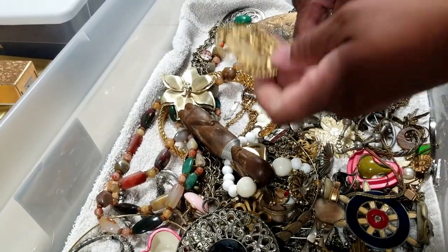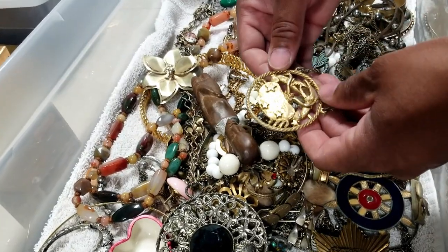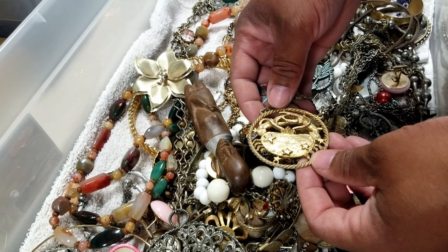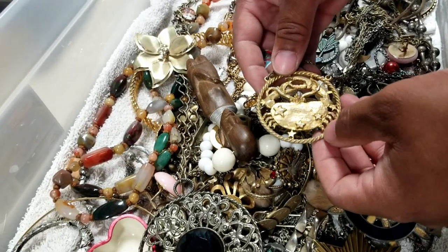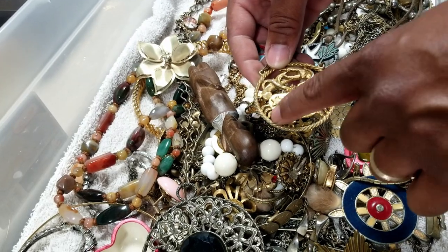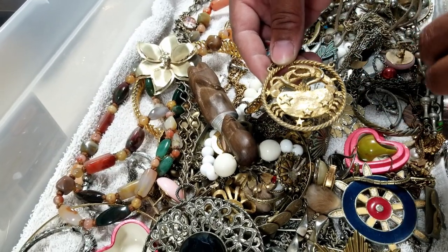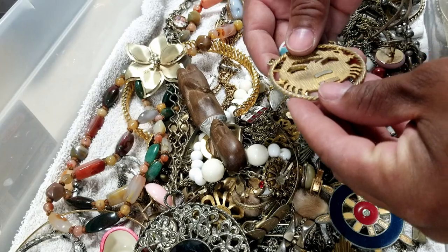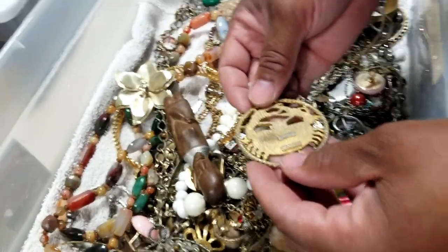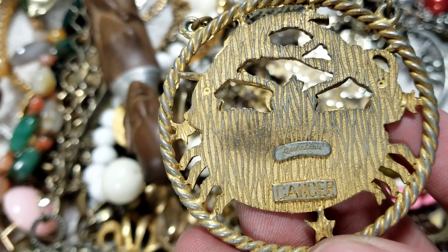This is a solid piece but we're gonna have to do some untangling. I see a crab or something — are those little legs? Oh you're right — here's the crab, the legs, and the claws. Oh, it's the zodiac sign — it says 'Cancer' right here. Can you guys see that? I can't read the maker's name.